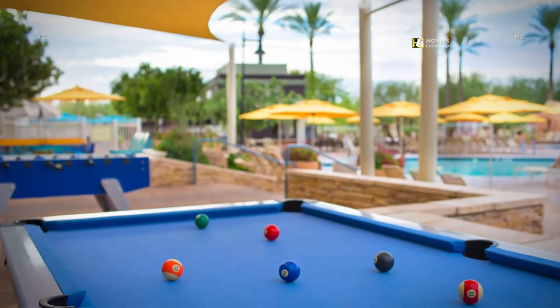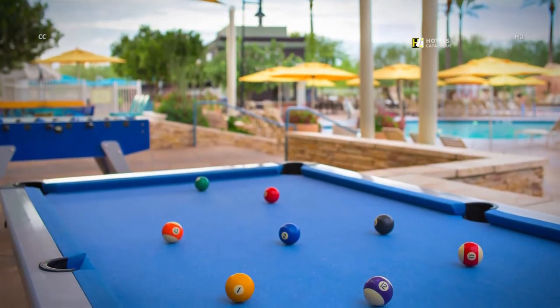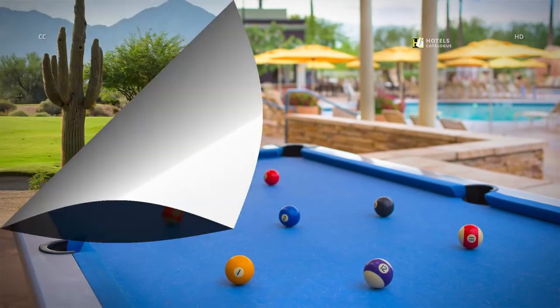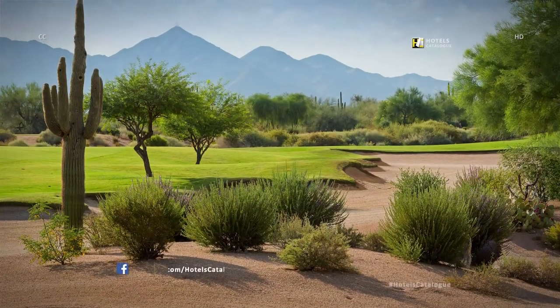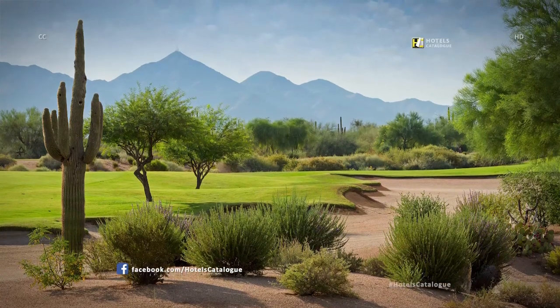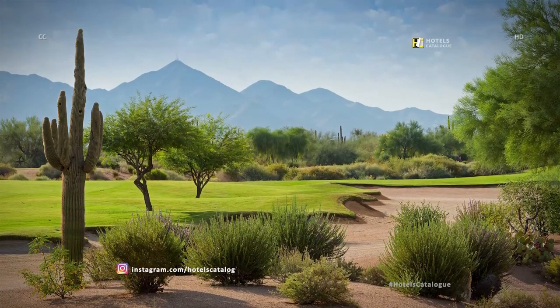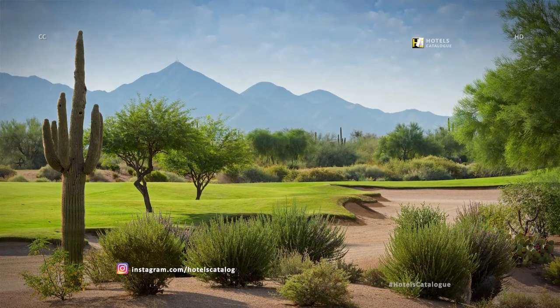Challenge your family or friends to a game of pool if you need a break from swimming in Phoenix, Arizona. Challenge yourself to a round of golf in the rugged Sonoran Desert — enjoy two picturesque 18-hole courses designed by golf legends Arnold Palmer and Nick Faldo.